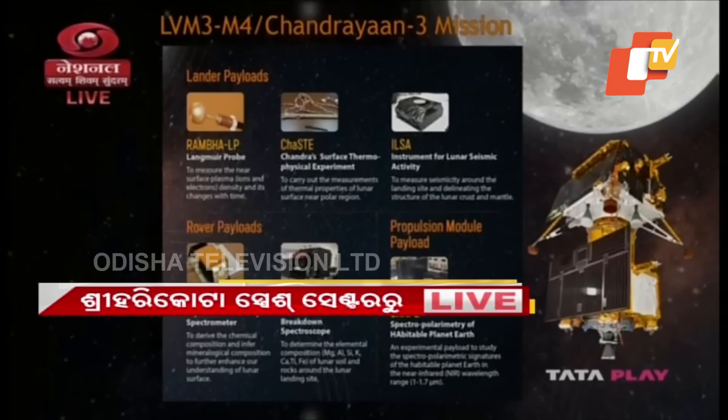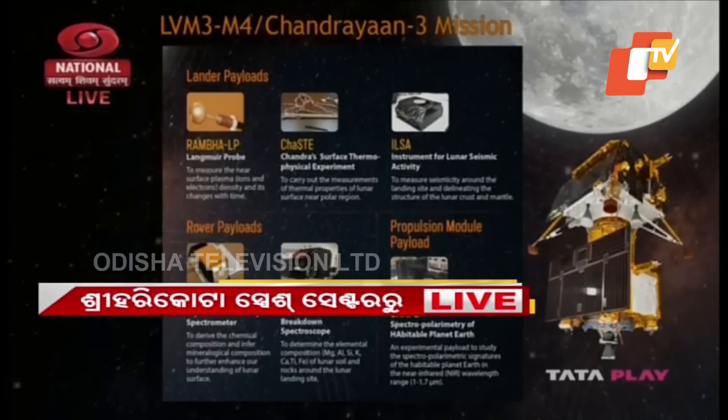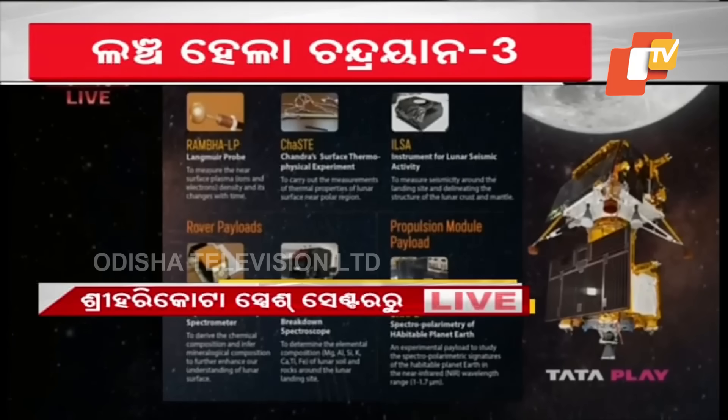The rover, after its descent, will further scientific study objectives through its own payloads. For better understanding of chemical and mineralogical composition of the lunar surface, LIBS — laser-induced breakdown spectroscope — is included. Another payload is the alpha particle X-ray spectrometer.